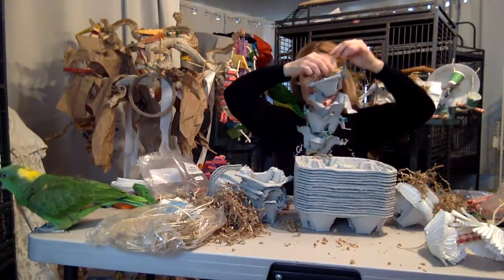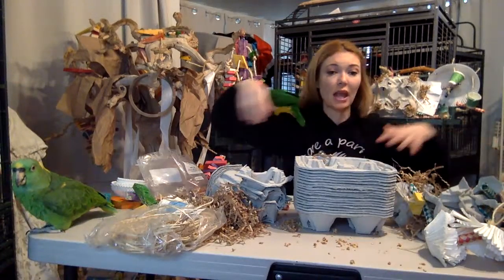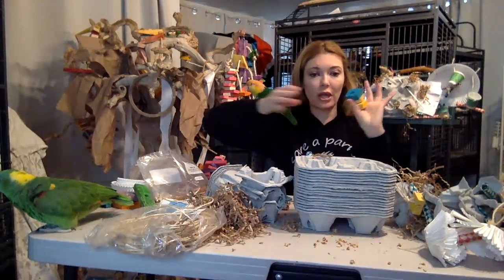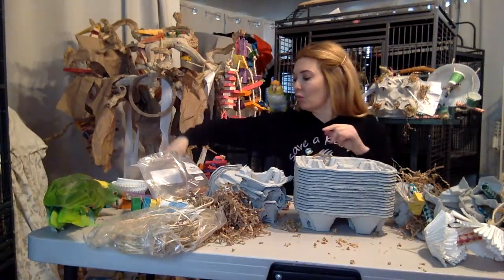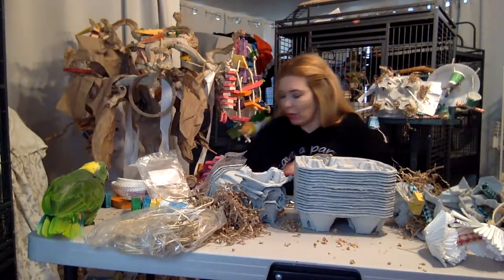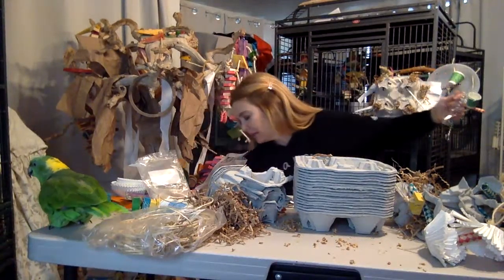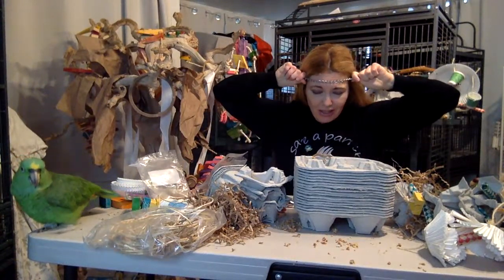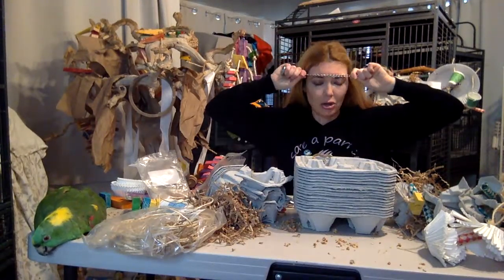Another thing I like to do is save their toys — save the blocks, make sure there's no poo on them, and recycle what they don't use. When a toy gets too stringy, retire it. I don't really like chain because birds — especially macaws — can get their beak stuck in chain, and it can also strangle your birds if there's too much of it.